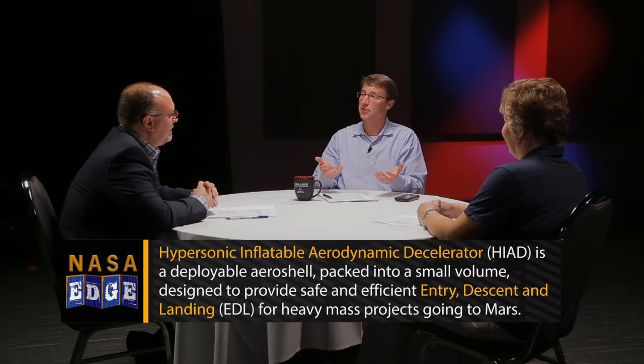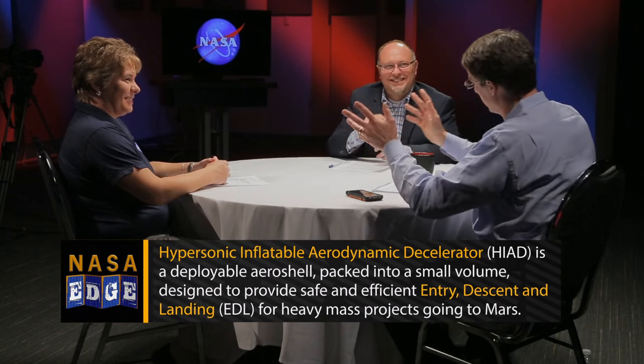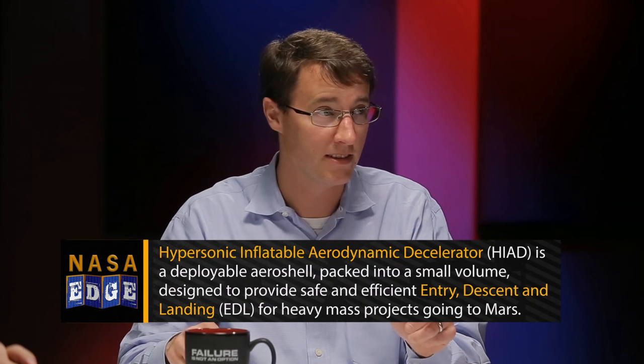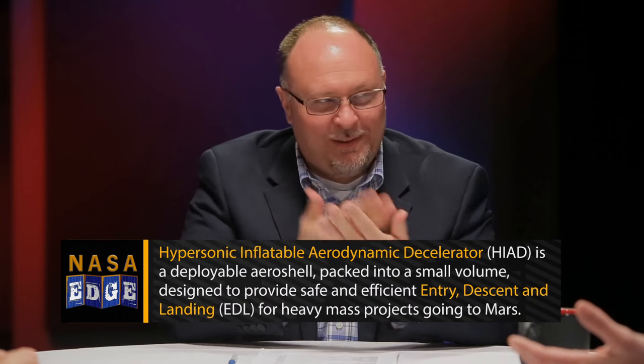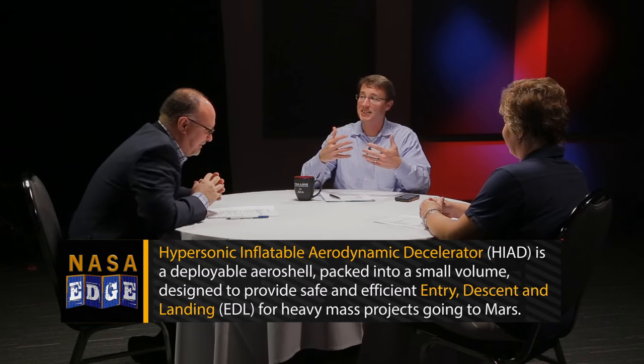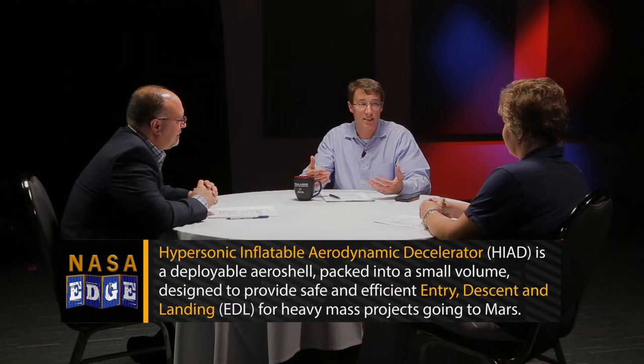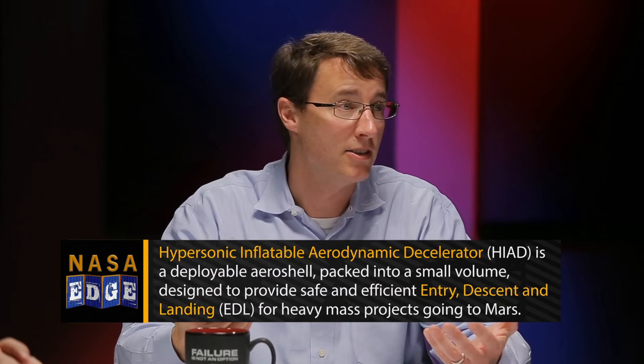We also have HIAD 2 — a Hypersonic Inflatable Aerodynamic Decelerator. That's a completely different type of EDL system from MEDLI 2. Franklin had a chance to sit down with the project manager, Joe Del Corso, and we're going to learn more about HIAD 2.